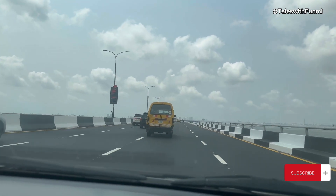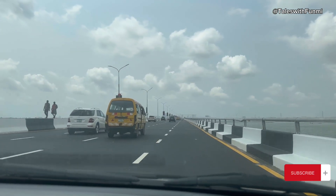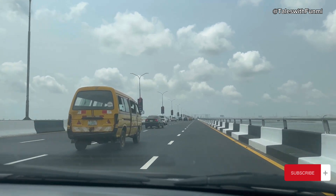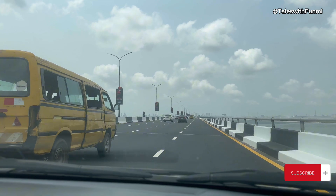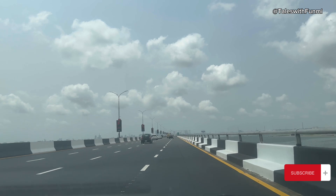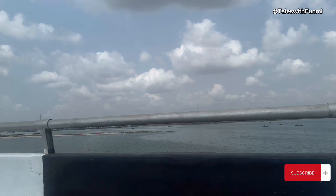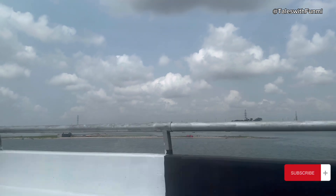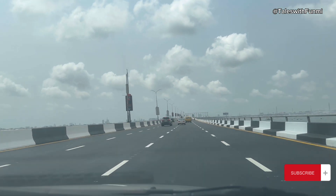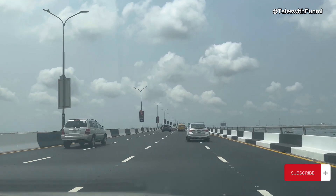Another thing I found on 3rd Mainland Bridge recently is the presence of so many tow trucks on the road. Aside from the Last Mile vehicles, there's a newly introduced vehicle type — blue and yellow in color — I'm not sure if it's state-owned or a private towing service, but I saw so many of those vehicles along the Ibutameta exits on the bridge. That's good, because once a vehicle breaks down on the road, within a few minutes it can be towed away to cut down on accidents and traffic. That's amazing.